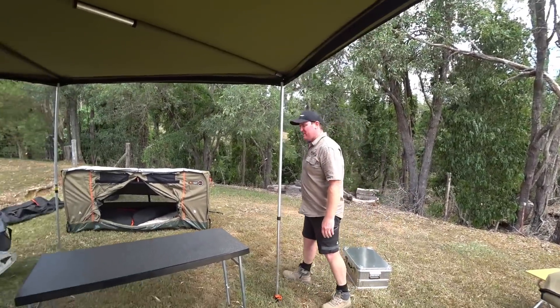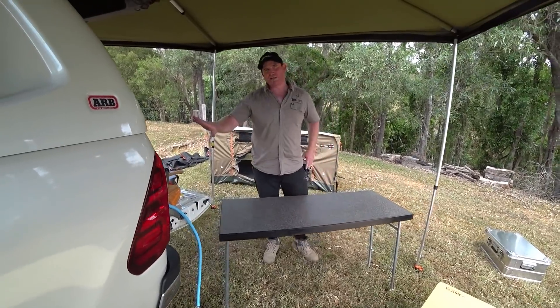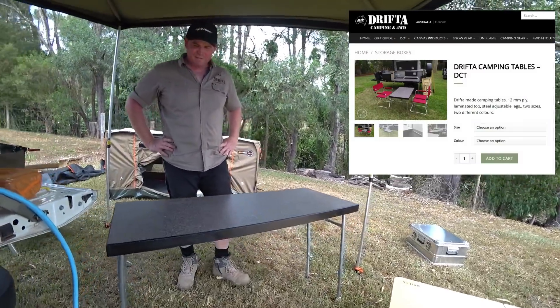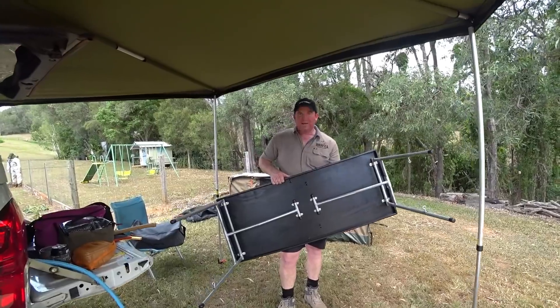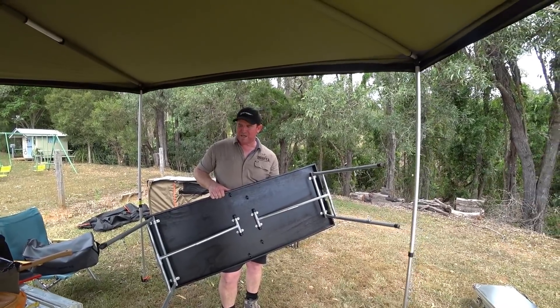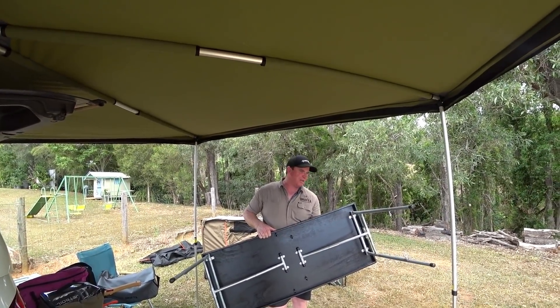Last but not least is the Drifter brand table — this one comes right out of the back of the Hilux. It's a pretty large table to be carrying all the time, but fully accessible. As you may have seen in Drifter videos, the legs collapse and are fully collapsible. The legs are also fully adjustable on all four sides, so you can set different heights.